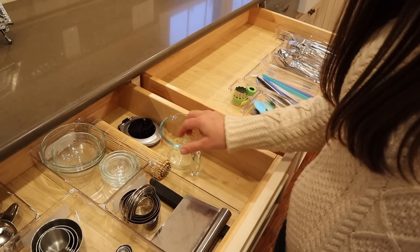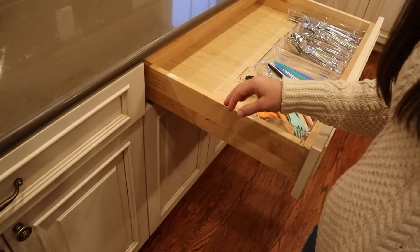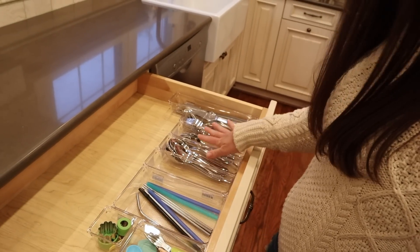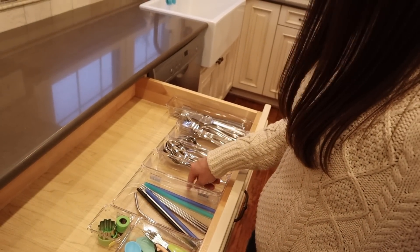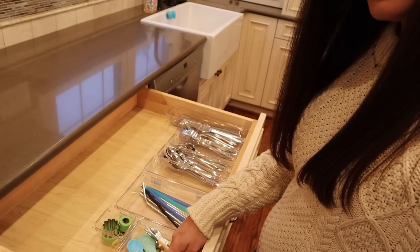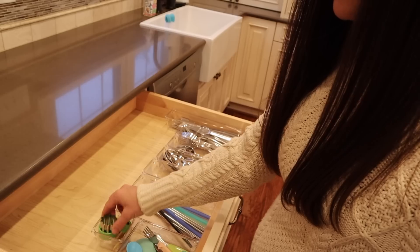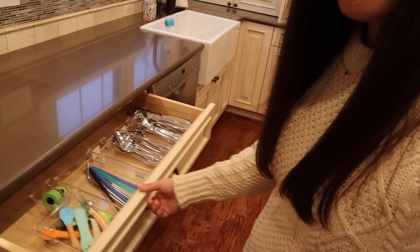Here I've got more baking stuff and measuring items. And then in this one I have our everyday eating stuff — knives, forks, and spoons. Normally little spoons will go here; I don't know where they all are right now, I think I've been drinking a lot of coffee. Straws, kids' spoons and forks, and then this is just some little things I use for making lunches for my son for preschool.